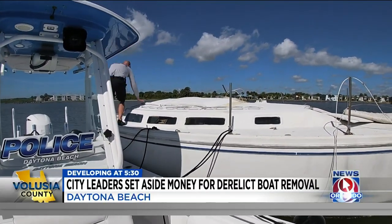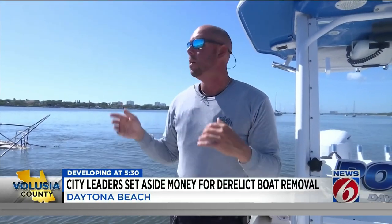Aggressively attack these at-risk and derelict vessels on the front side to prevent them from getting to this point. Once these boats are pulled out of the water and brought to the city lot here, what's left of them will then be stripped and demolished. In Daytona Beach, Volusia County, I'm Molly Reed, getting results, News 6.